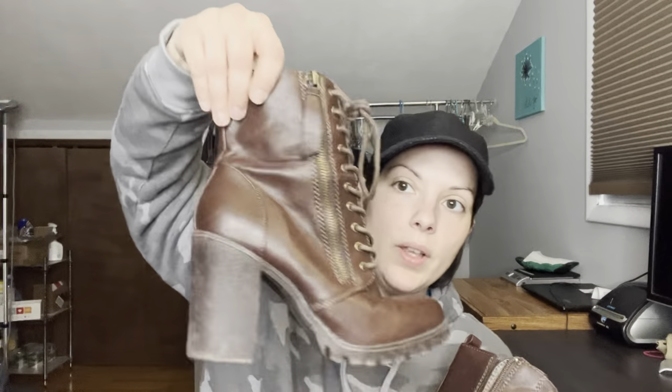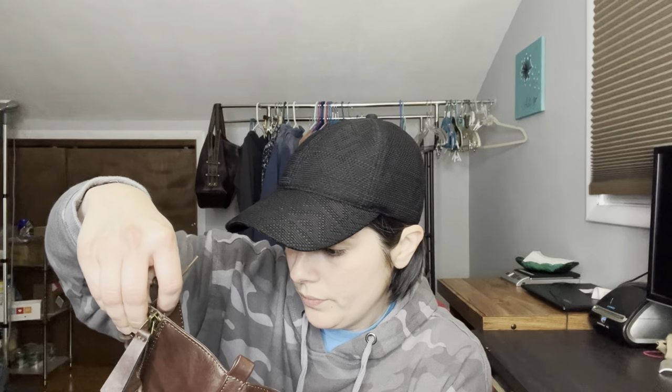Tall lace-up boots — faux leather, very cute with 'witchy vibes.' These are size eight by the brand Dream Pairs. Never heard of that brand before.